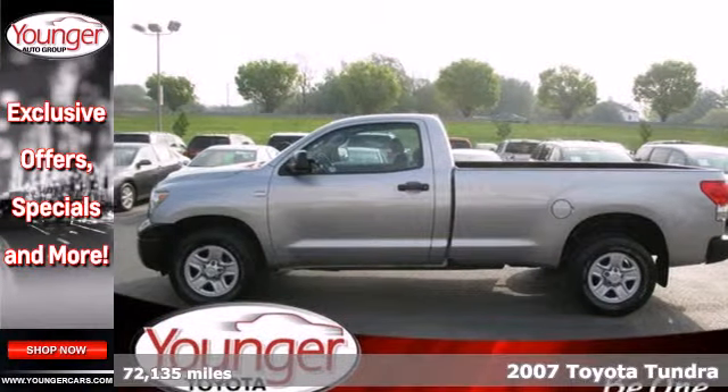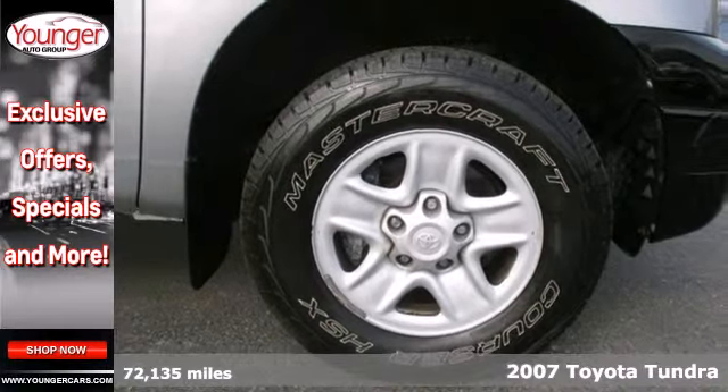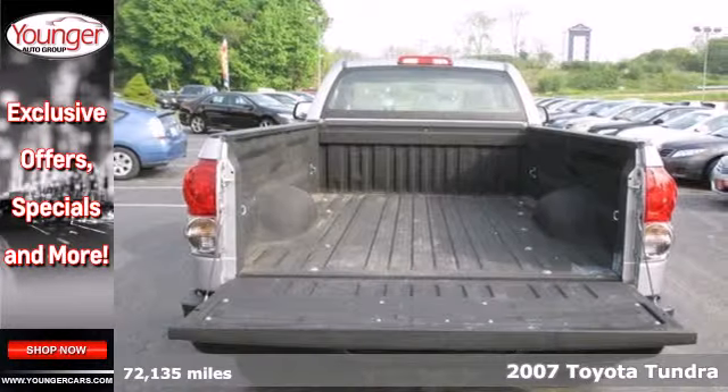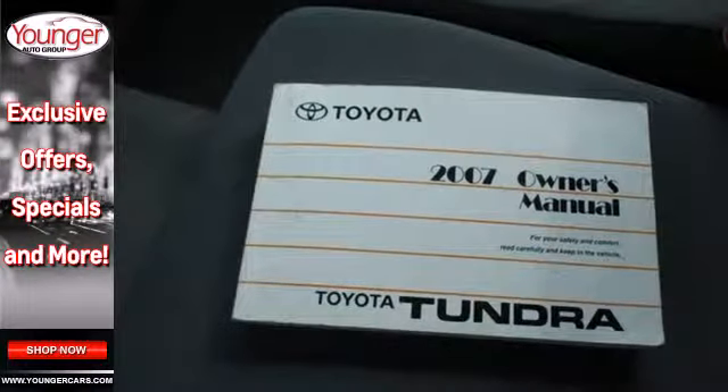It's a 2007 Toyota Tundra. Features include electronic stability control, a limited slip differential, driveline traction control, vented front disc brakes, anti-lock brakes, and coil spring front suspension.